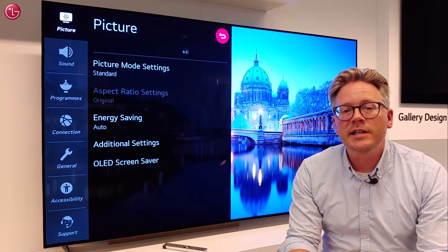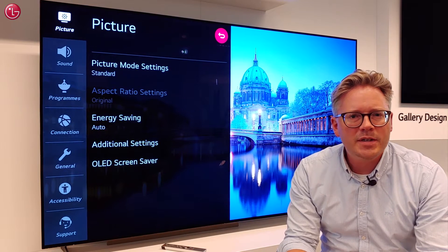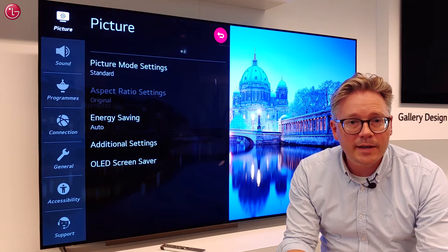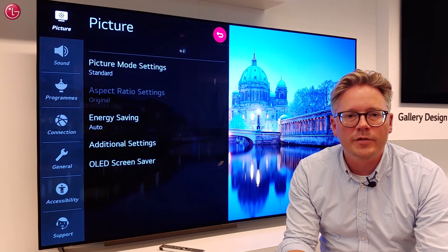If you need help with your LG TV, you can always call your local LG helpdesk. But sometimes it can be difficult to explain things through the phone. In that case, the agent might ask you to use LG TV Remote Service.